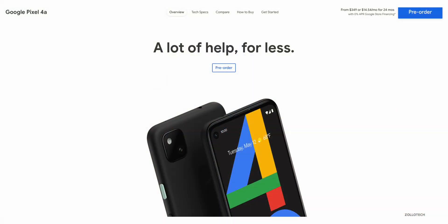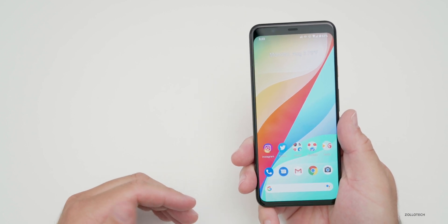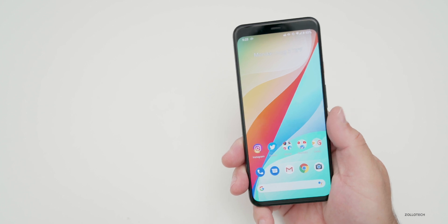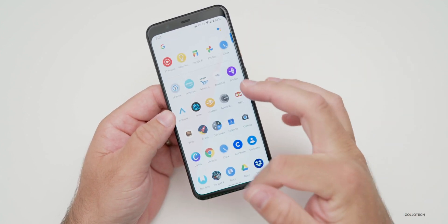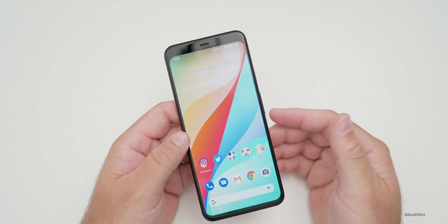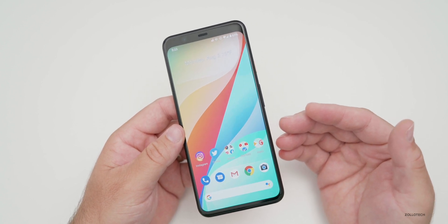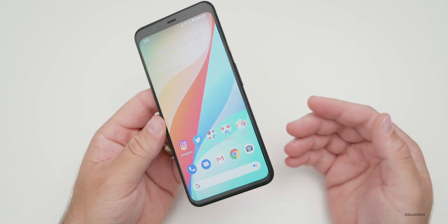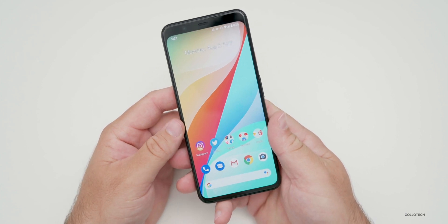This update also supports the new Pixel 4a, coming in at about $350. Google announced it today and you can pre-order it now. It gives you essentially the camera of the Pixel 4XL — just one of them though, not both. Some people are seeing phenomenal results with that camera for $350. It's not going to be as fast as the Pixel 4XL and it doesn't have the faster refresh rate display, but it has many Pixel features — the simple interface and great camera. It's really hard to beat for the price, and it's comparable to the iPhone SE.